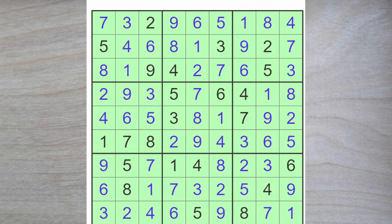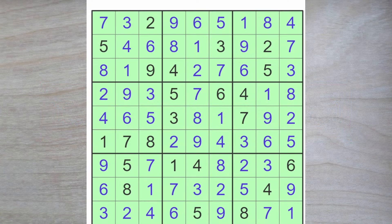And that's it for today's New York Times Hard Sudoku puzzle. Thank you for watching, and bye for now.